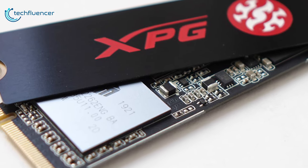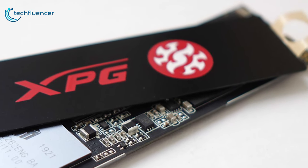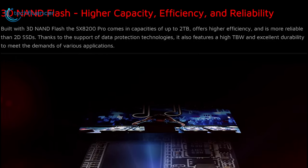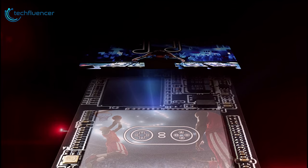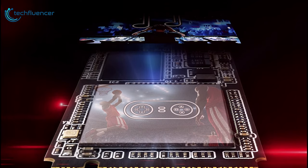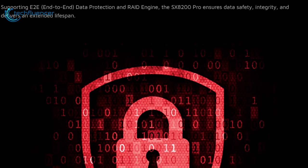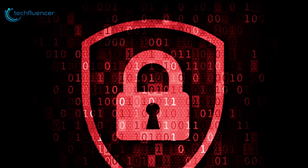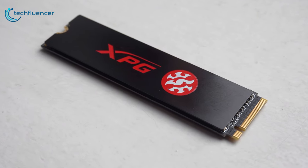Supporting NVMe 1.3, the SX-8200 Pro delivers excellent random read-write performance and multitasking capabilities. Built with 3D NAND flash, the SX-8200 Pro comes in capacities of up to 2 terabytes, offering higher efficiency and is more reliable than 2D SSDs. The SX-8200 Pro ensures data safety, integrity, and delivers an extended lifespan with E2E data protection and RAID engine.